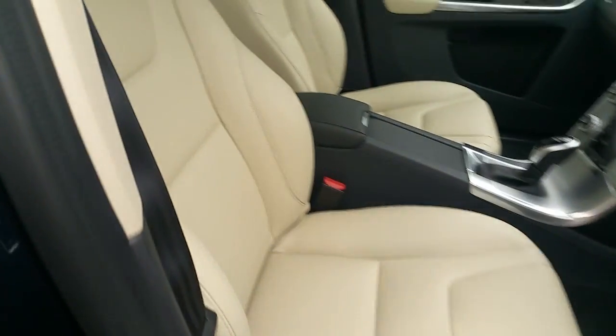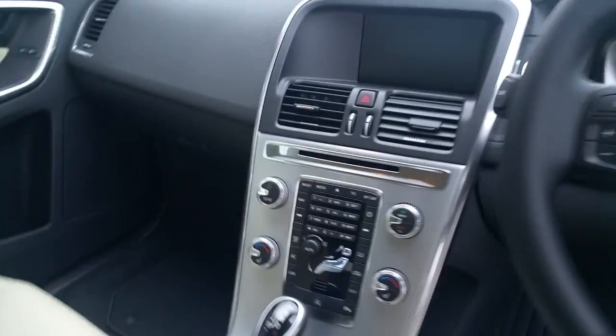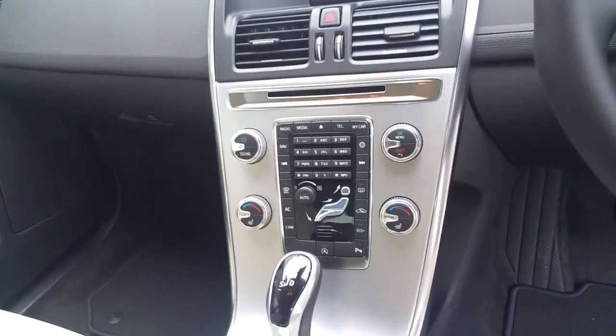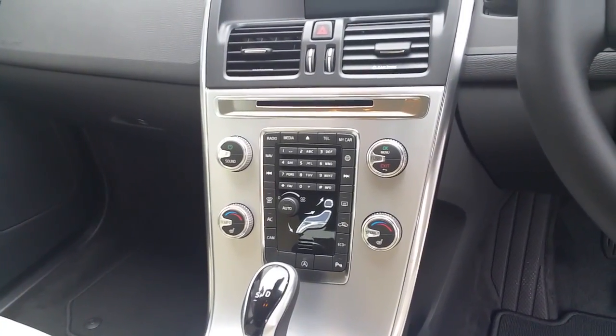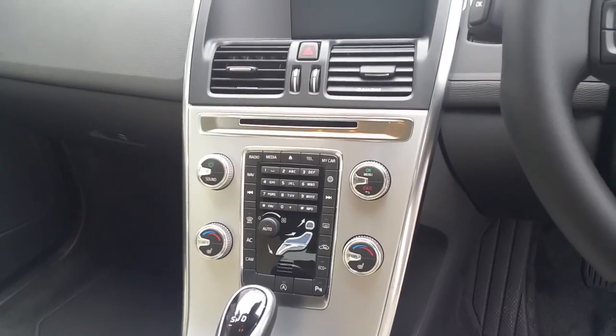It has a nice blonde leather interior and is fully automatic. This car has a winter pack, which includes heated seats, air conditioning with dual zone climate control, and a CD player.